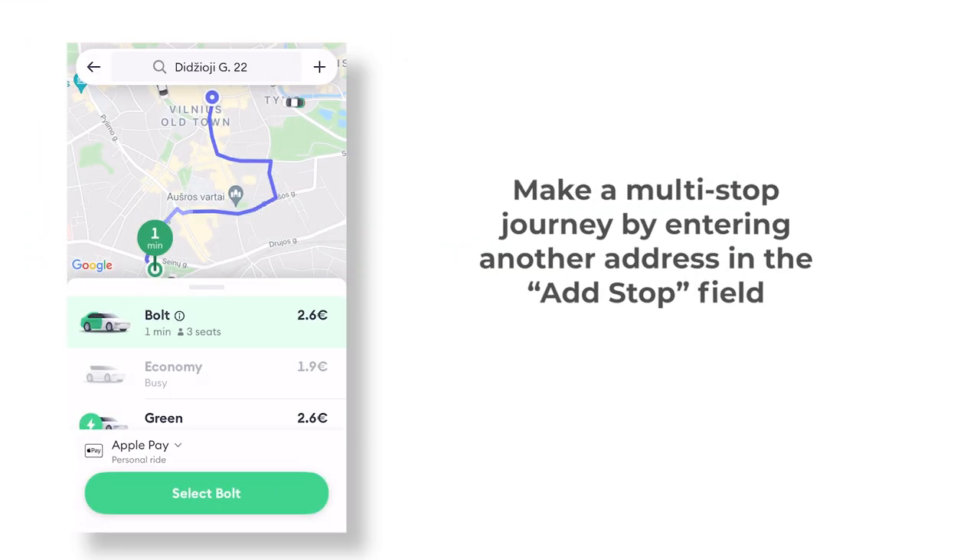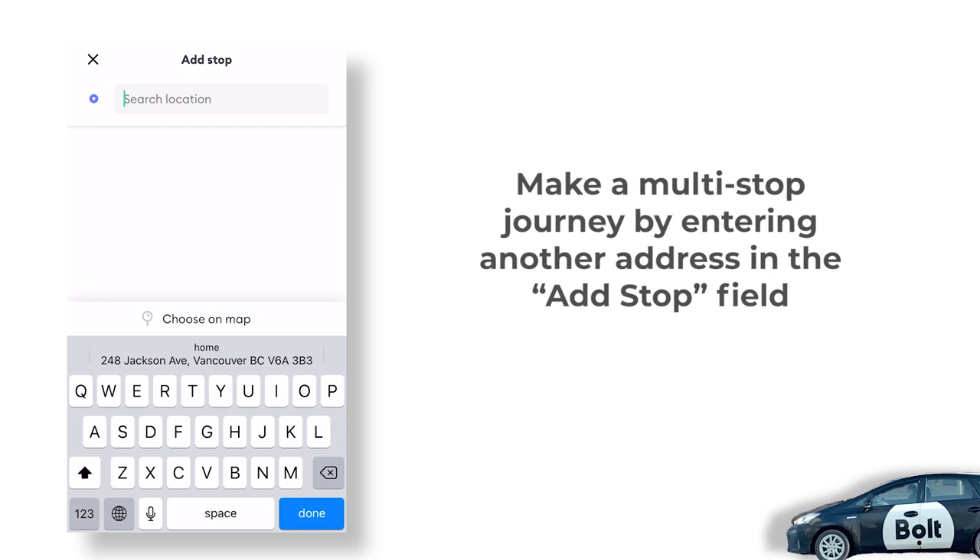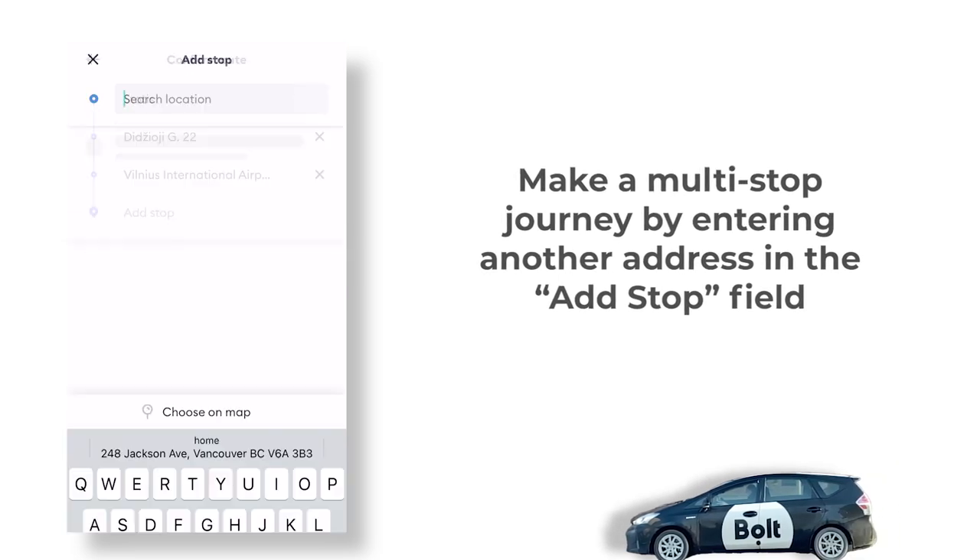Next, you can add stops to your trip in case you need to go somewhere and pick up a friend or a package. This can be done when setting up your route and destination.